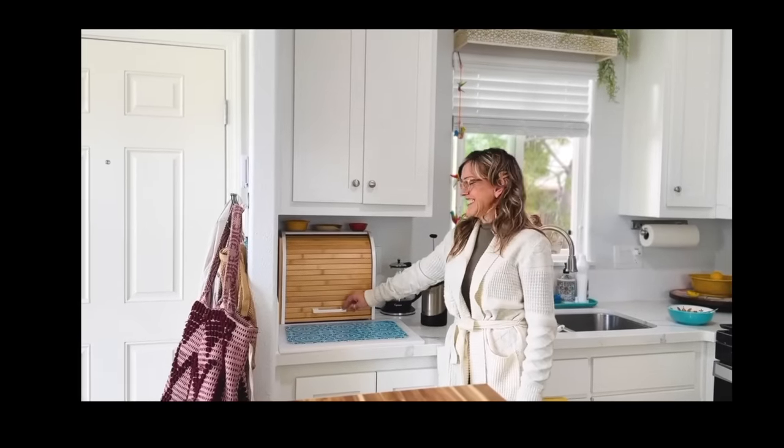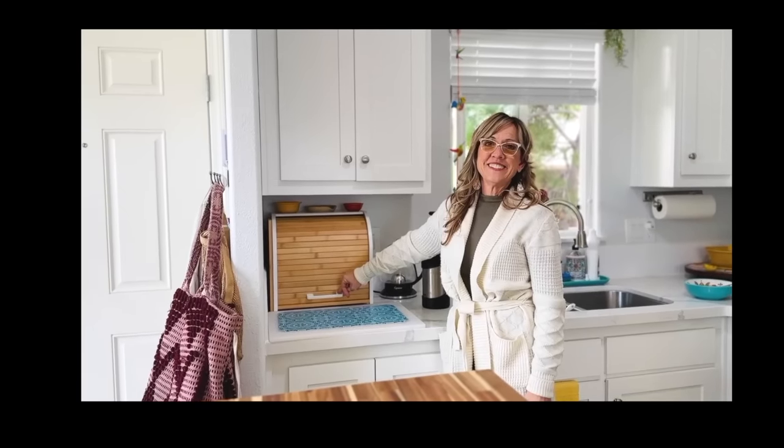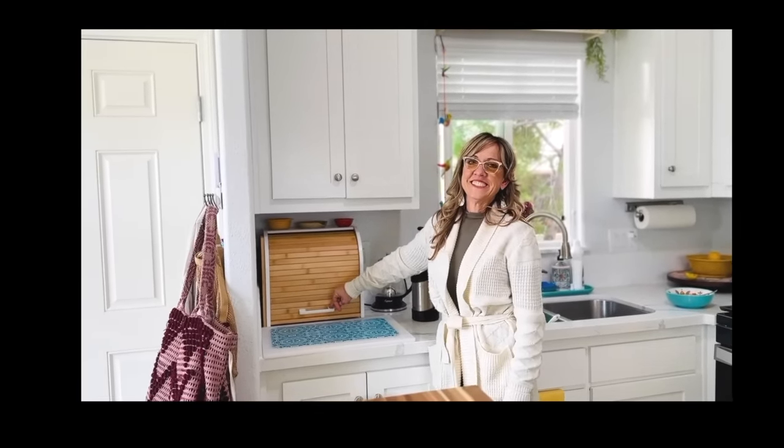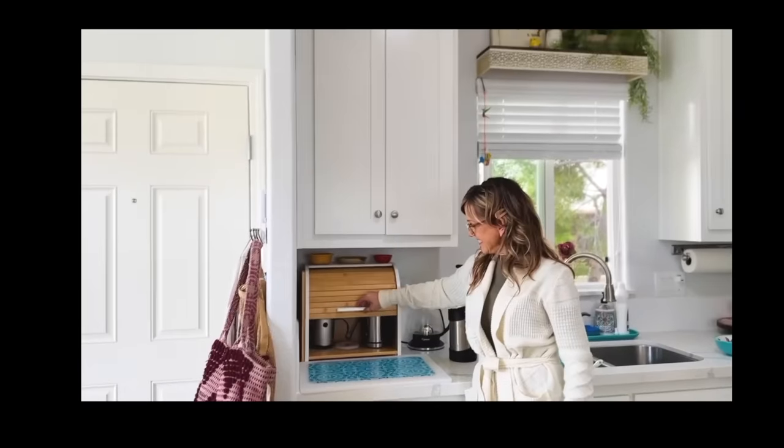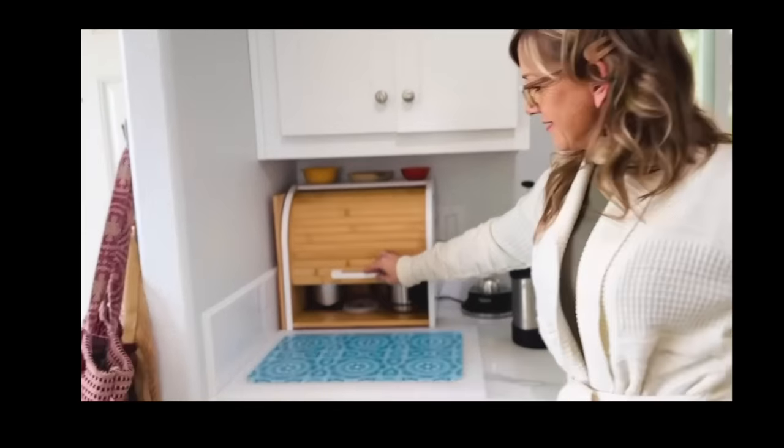I told her not to purchase anything without my approval and she's purchased this and a few other things. But I do like it. It's to hide all your coffee clutter, because the key for Danielle's small space is to minimize the look of clutter. These are her coffee apparatus.